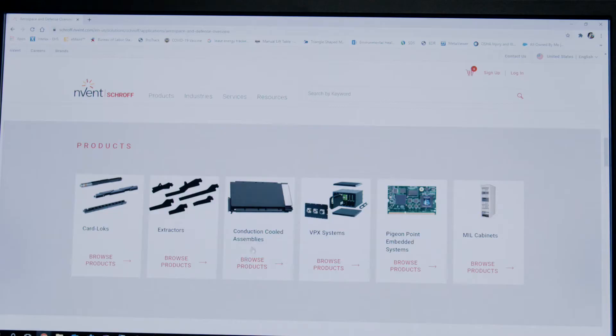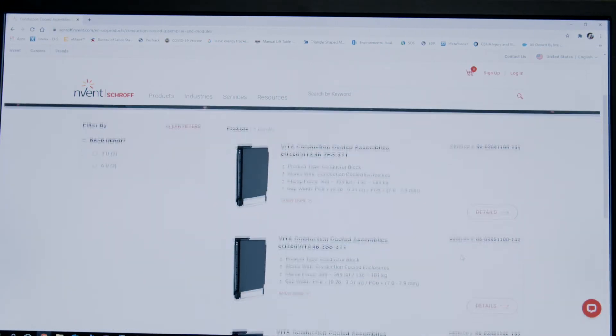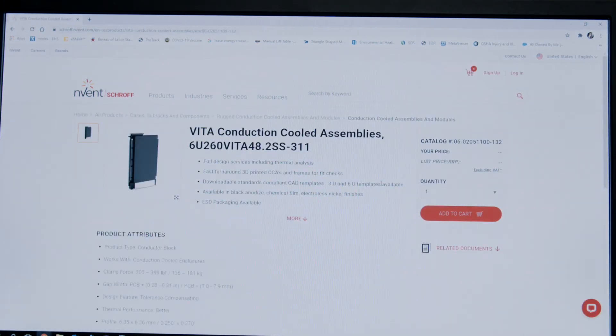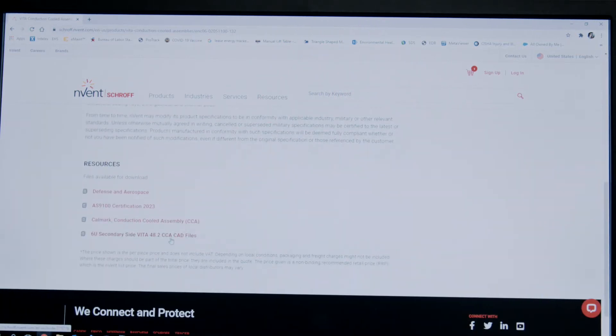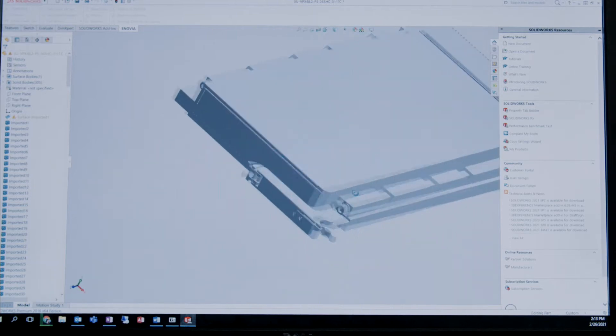When talking about a brand new design, we make the design fast and easy by providing downloadable VITA-compliant CAD files on our website. These step files can be customized for your application requirements. Our ability to work with existing standards-based configurations while always innovating sets our design team apart.